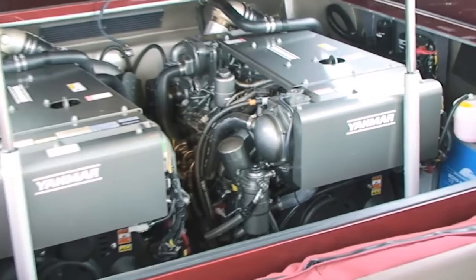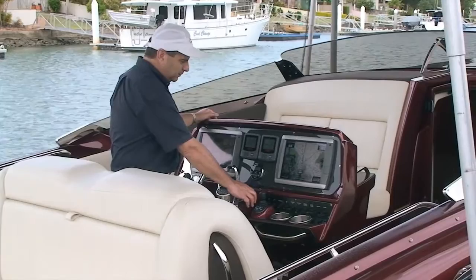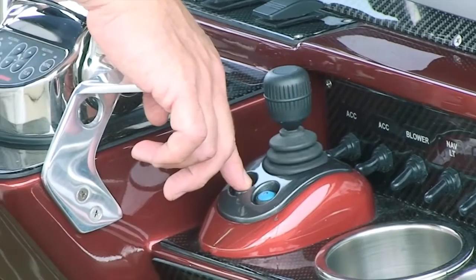The JC10 joystick system is matched exclusively to boats powered by the dual Yanmar 8LV ZT370 stern drive package. This can be a new boat installation or retrofitted to existing boats.